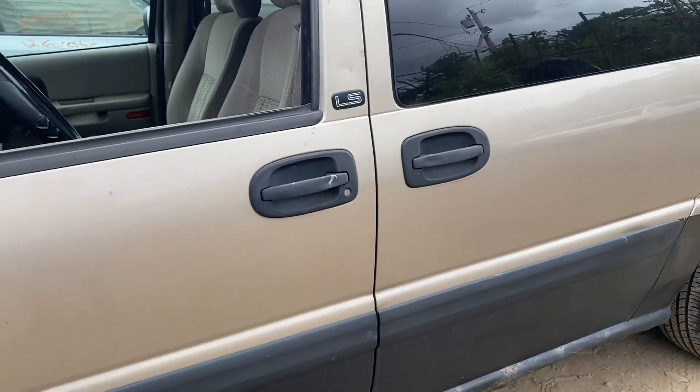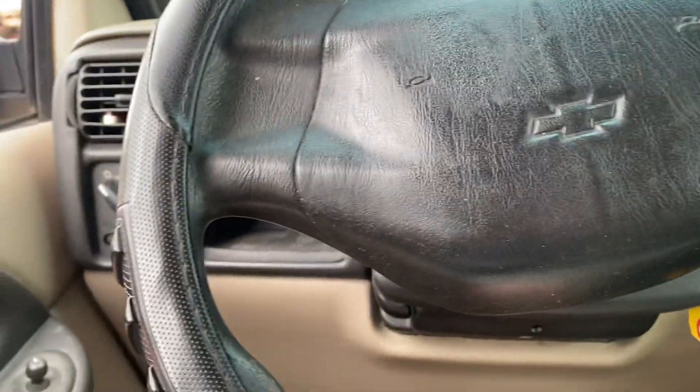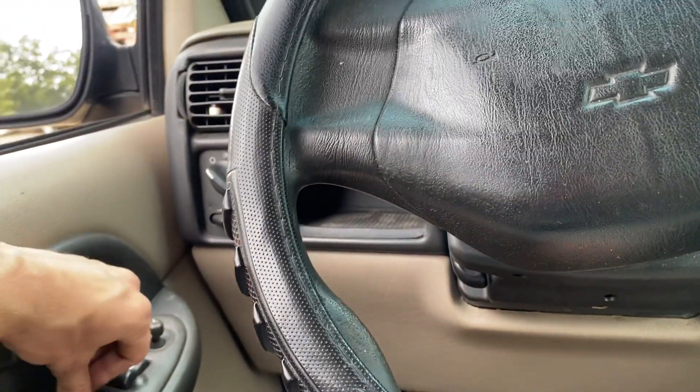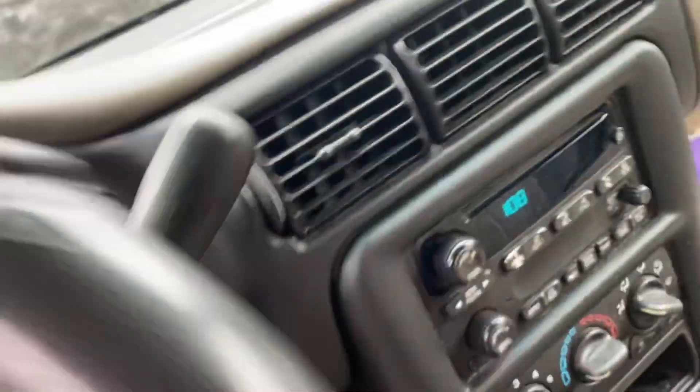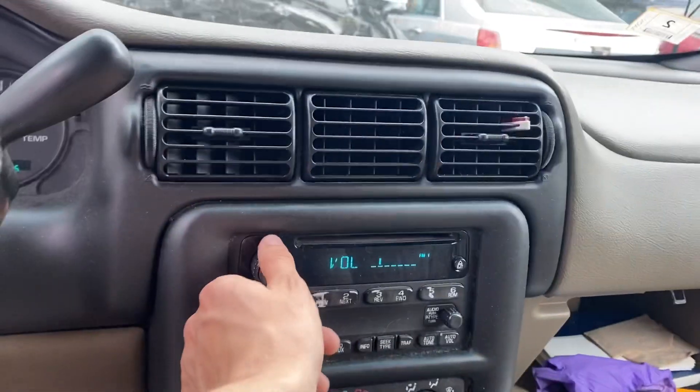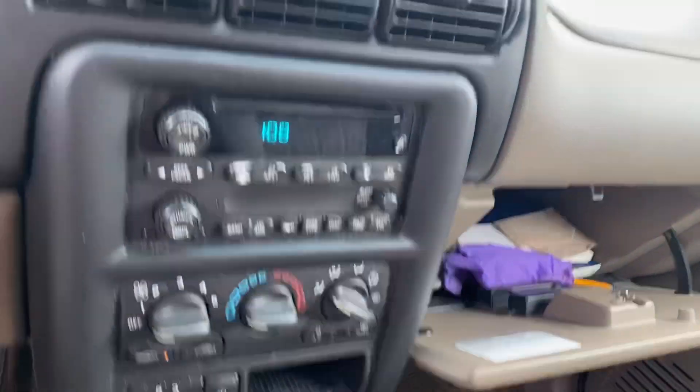Another good door. Power windows — driver's side works, passenger side works. 203,000 miles. Radio works. AC works, goes backwards and forwards.